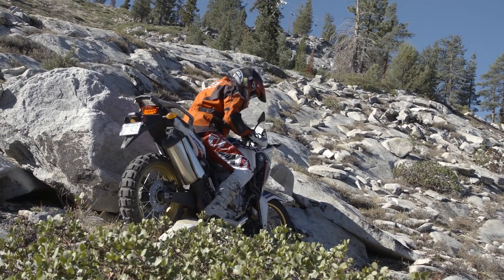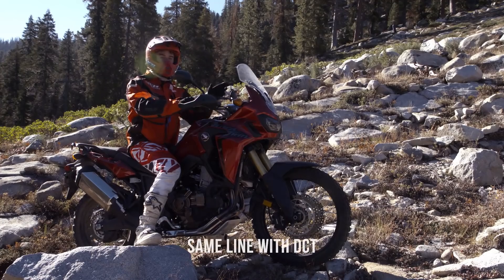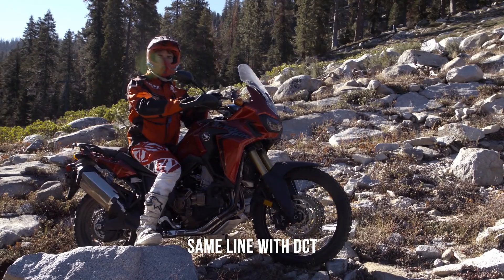Where in the DCT system, that doesn't happen. Now I'll take the same line on a motorcycle equipped with DCT.